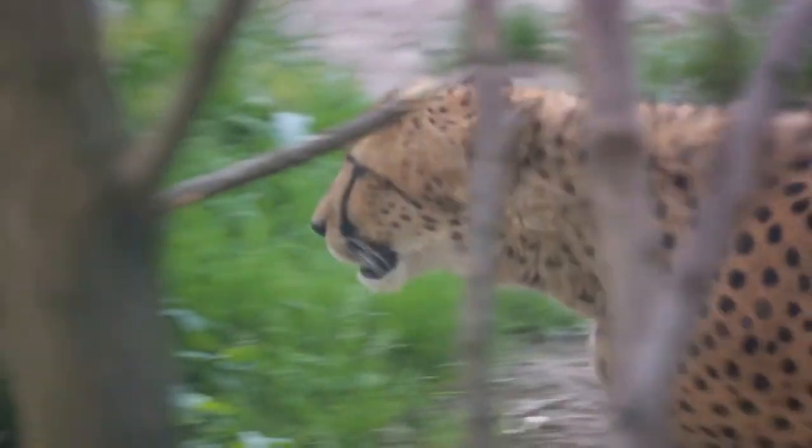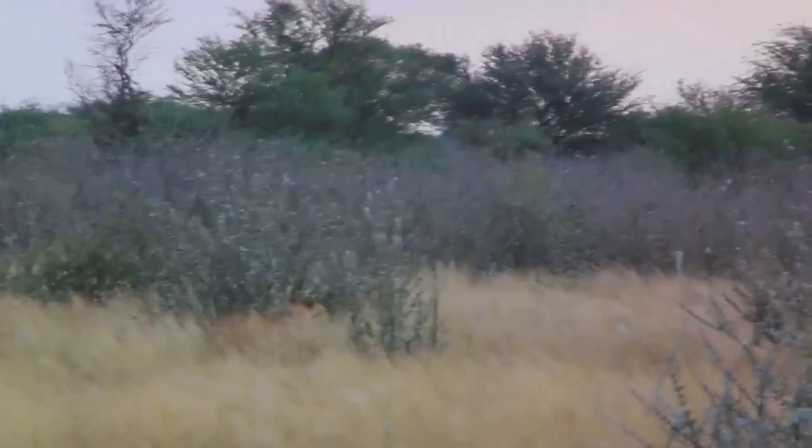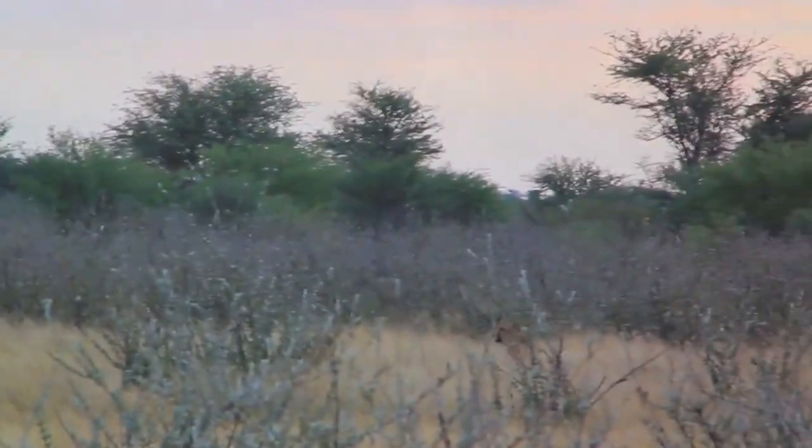Mammals exhibit a high level of diversity, ranging from tiny bats fluttering in the night sky to gigantic whales swimming in the oceans.